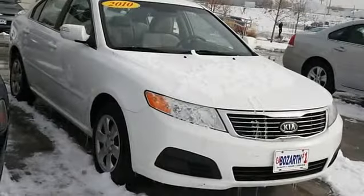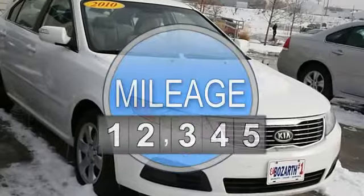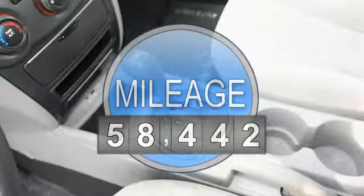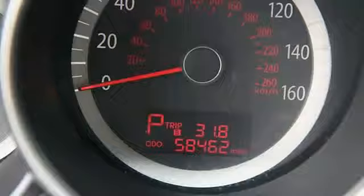This vehicle features the following equipment: gas I4, 2.4L 144, FWD front wheel drive, power steering, four-wheel disc brakes, temporary spare tire.